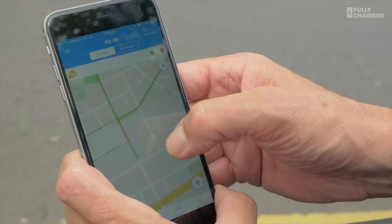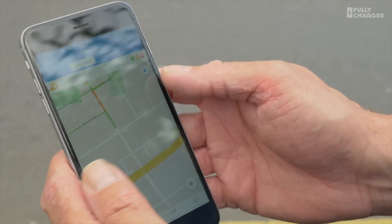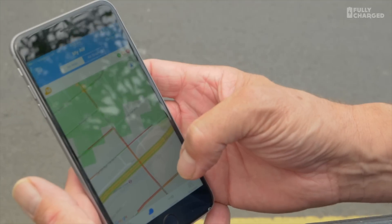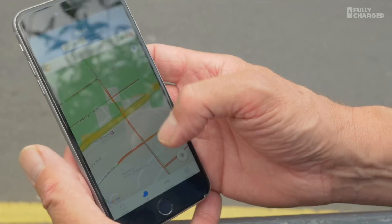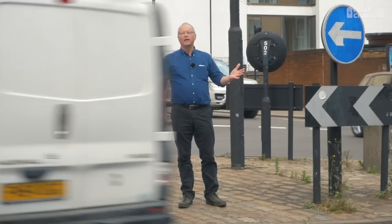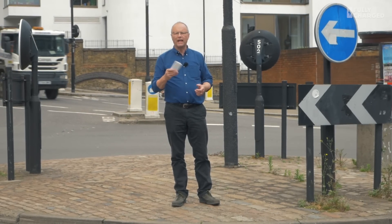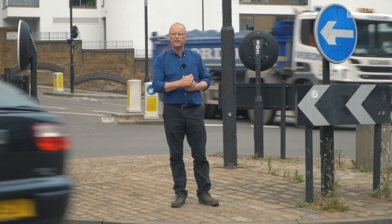Let's look down in Holland Park and the main roads here. Oh yeah, ugly — down by Ladbroke Grove Station. Look at that, yuck. So I've come along here to West London today to find out more about this funny little device, the Clean Space Tag. It's made by Drayson Technologies — they're just over the road, I'll go and find out more.